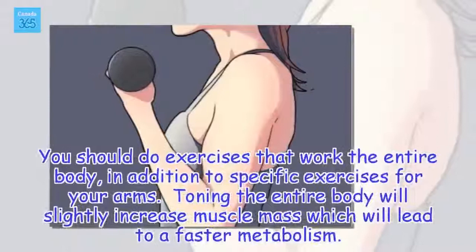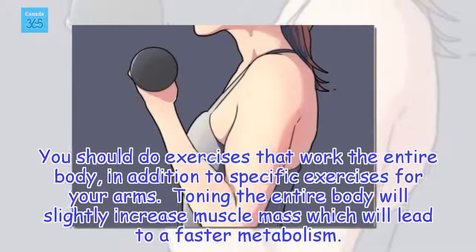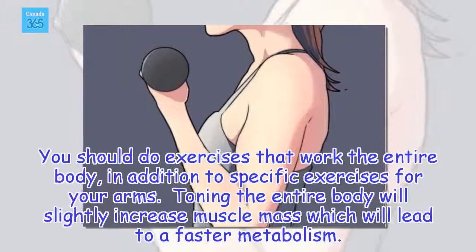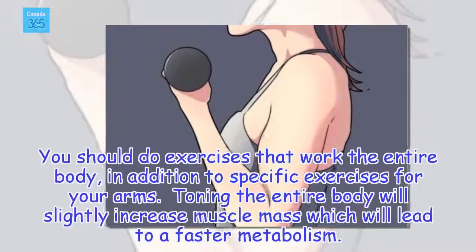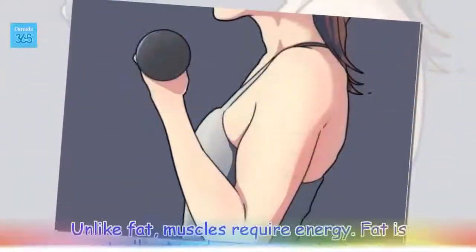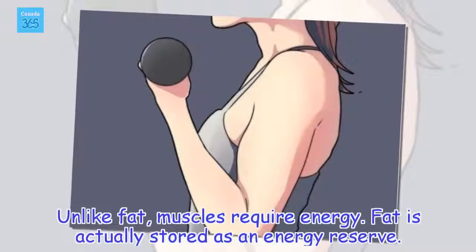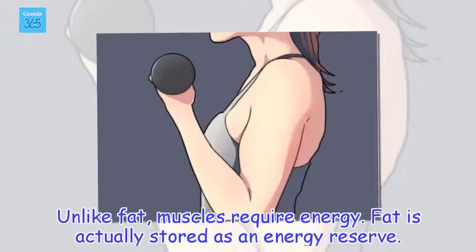You should do exercises that work the entire body in addition to specific exercises for your arms. Toning the entire body will slightly increase muscle mass, which leads to a faster metabolism. Unlike fat, muscles require energy, whereas fat is actually stored as an energy reserve.